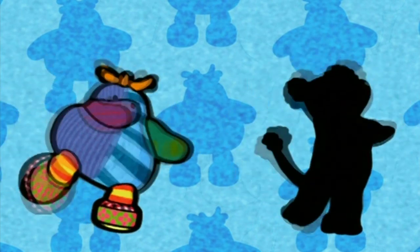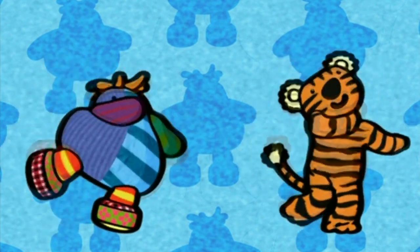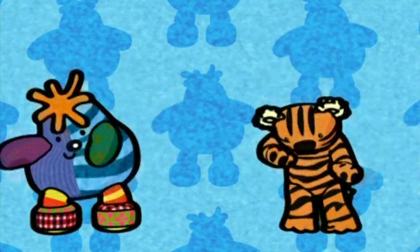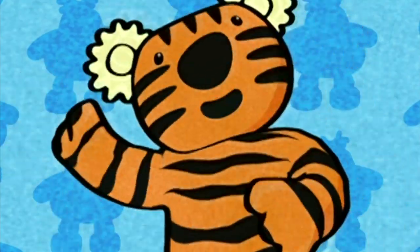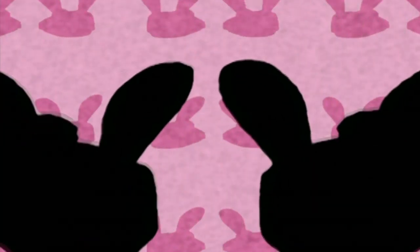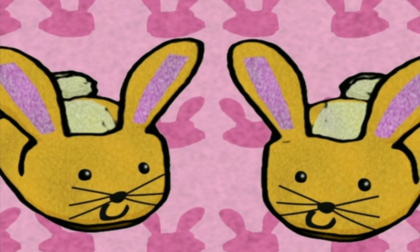Show us a shape. Show us a shape. Choose a shape to show everyone. Show us a shape. Show us a shape. A shape we saw in the bedroom. I have a shape for you. They look like each other, a sister and brother, with ears that are floppy and long. They look real neat when they're on your feet, and they dance when I sing this song. Comfy bunny slippers.